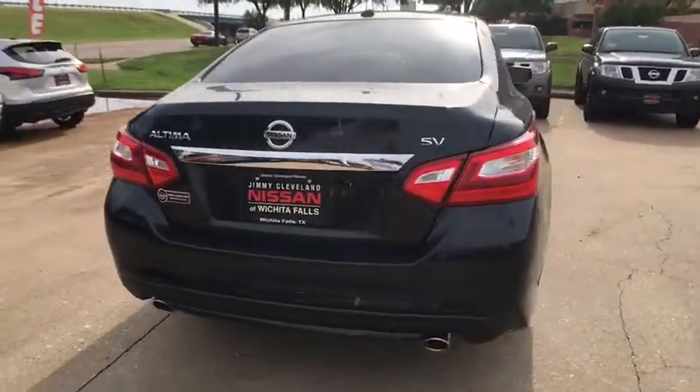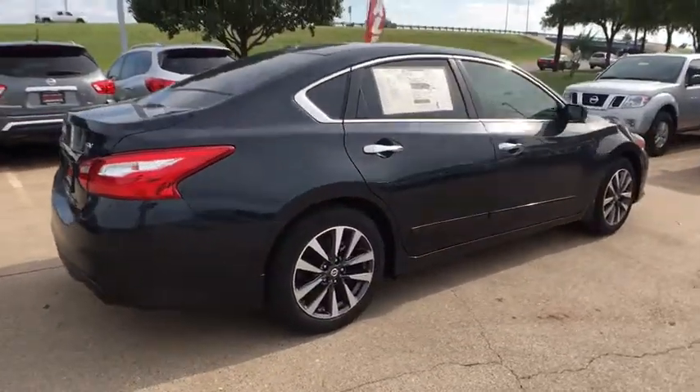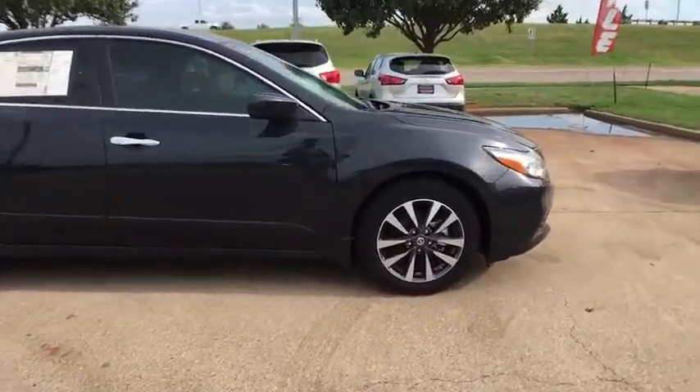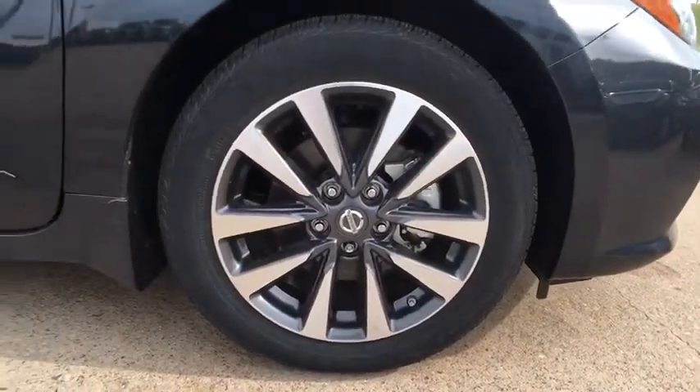Here are some of this vehicle's great options: keyless entry, backup camera, leather wrapped steering wheel, front wheel drive, trip computer, fog light, electronic stability control, clock, outside temperature gauge, day and night rear view mirror, tachometer.